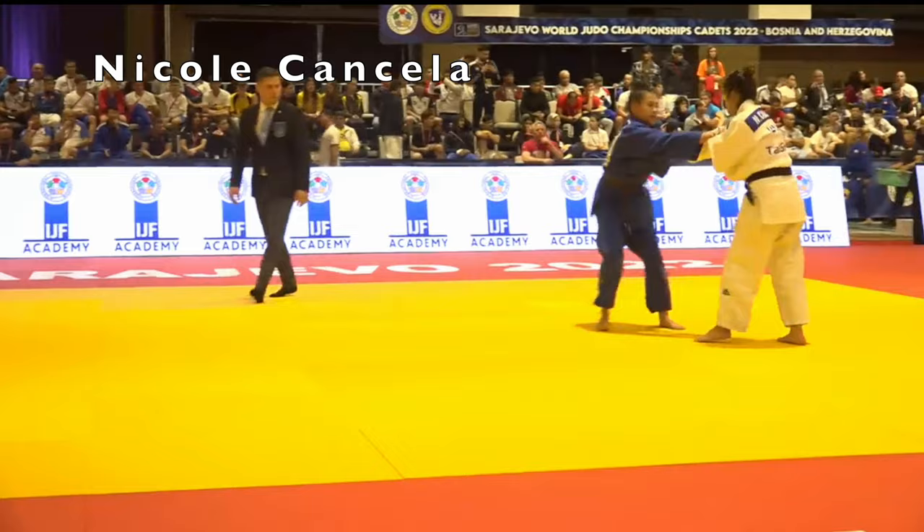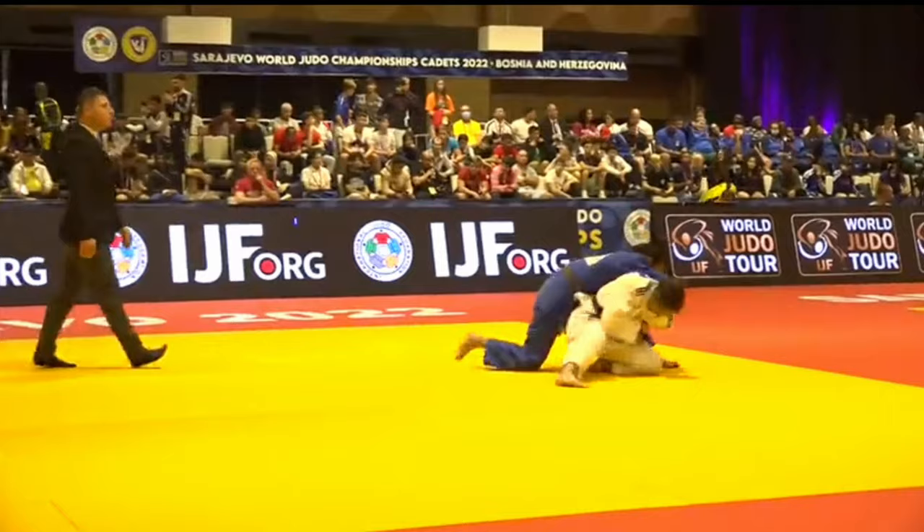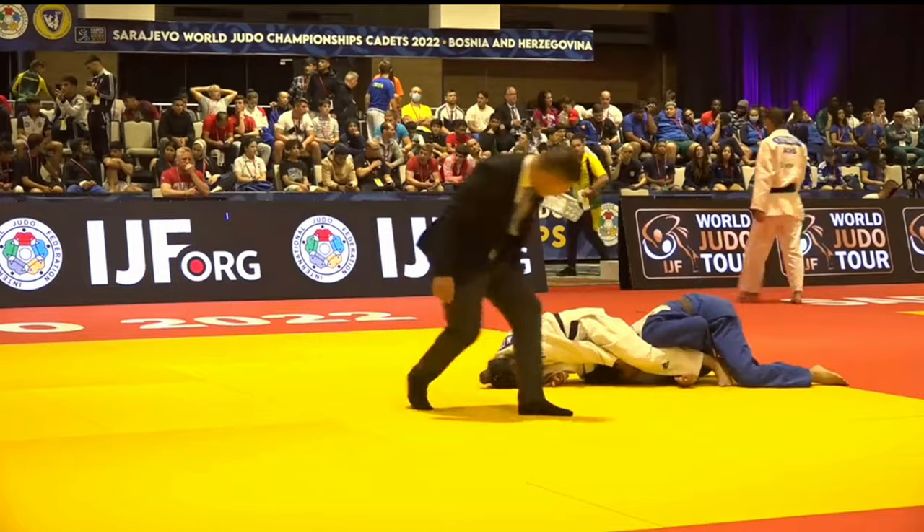This is a one-handed choke. You'll have to let me know if Okuri Erijime is the right term — I've seen the IJF use Katate Jime for similar chokes but I don't think Katate Jime is correct. Kura Erijime seems closer, but leave a comment if you've got a different idea.